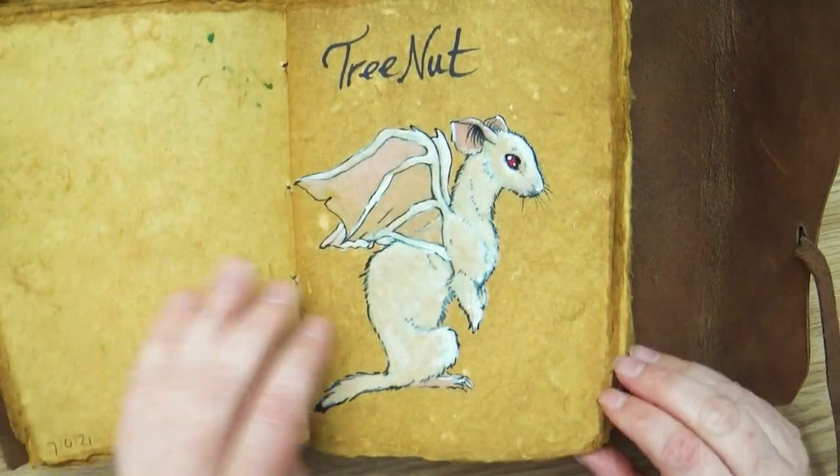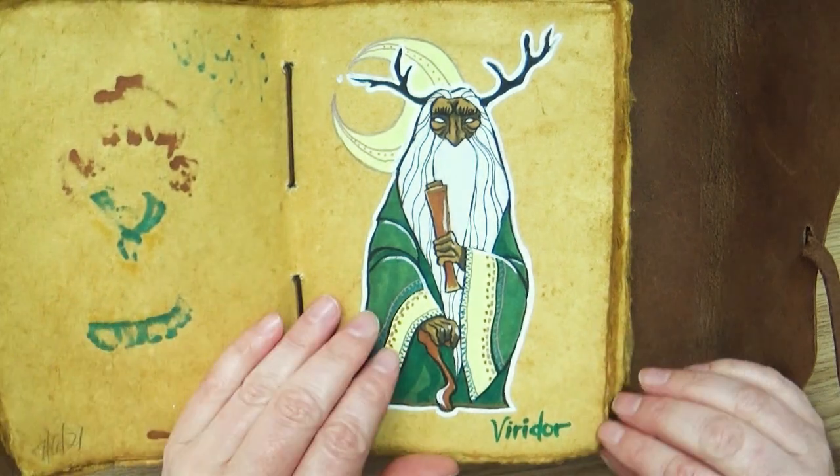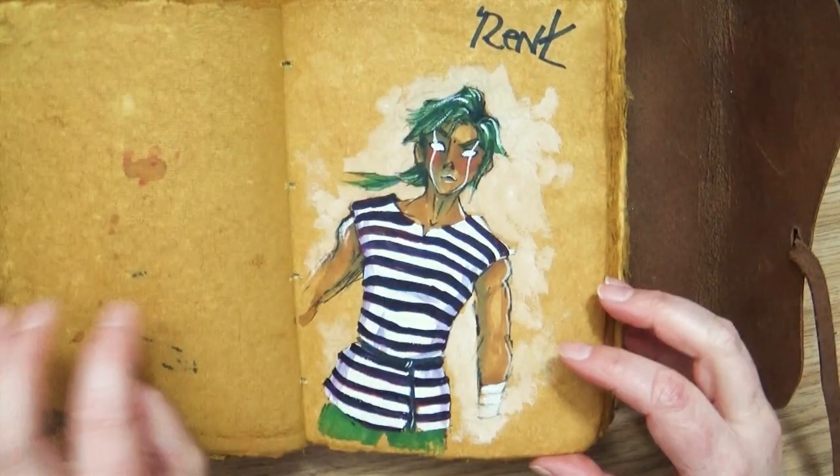For the last episode we had a pirate, a sea monster, and the pirate's daughter. Of those three characters, the sea monster actually won, which was really cool.